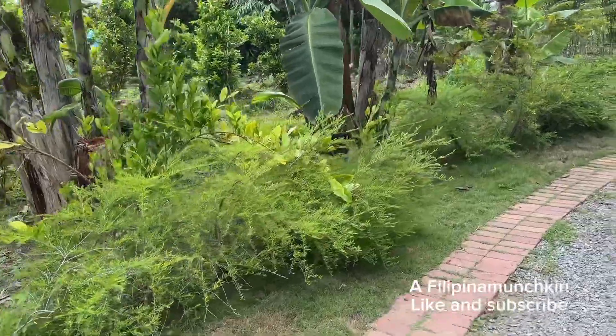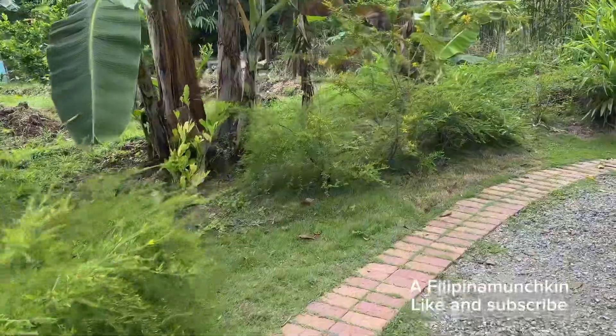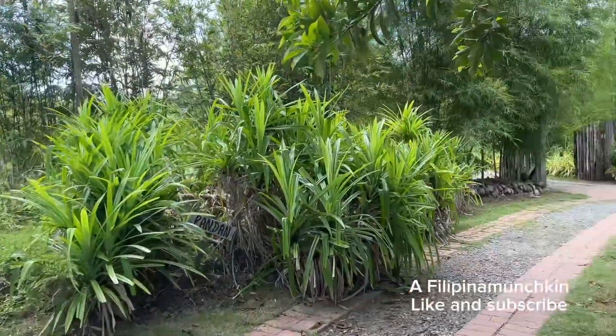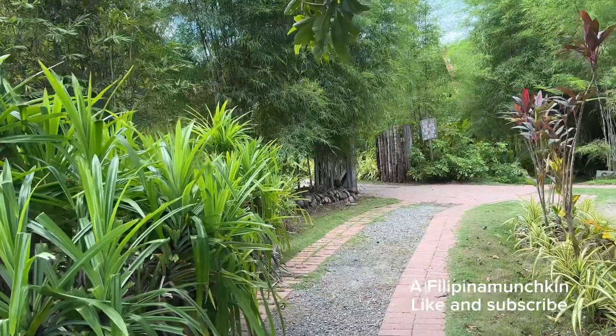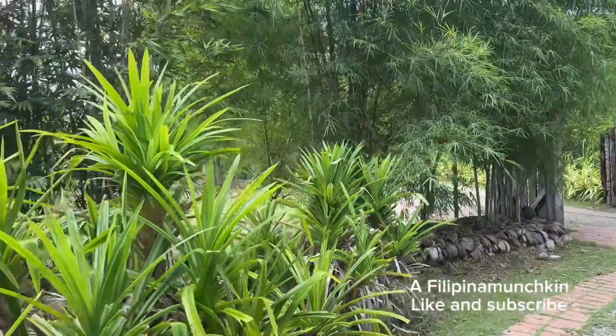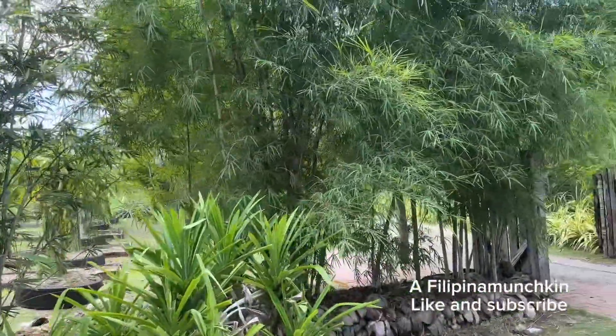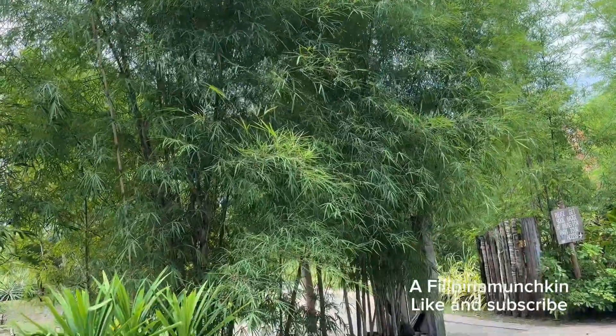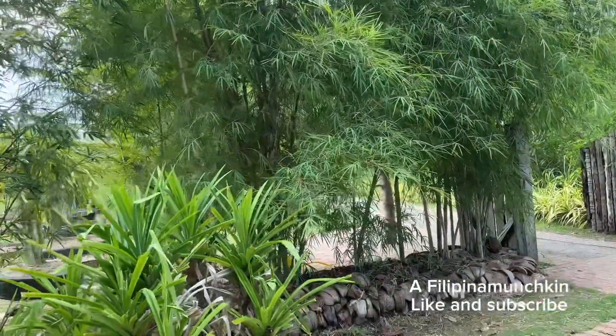So if you're in Bohol, you might want to check this place out — it's a really relaxing place. Thank you for watching, and I hope you click that subscribe button and leave a comment below so I know you guys enjoyed it.